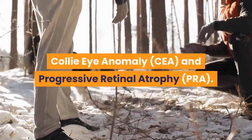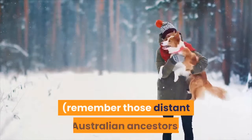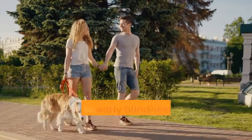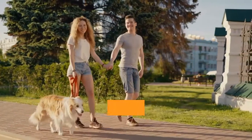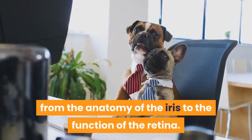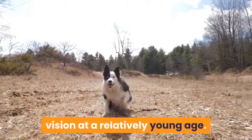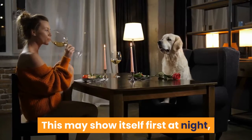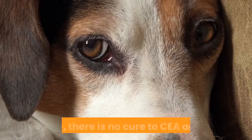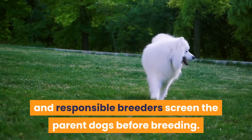Collie Eye Anomaly (CEA) and Progressive Retinal Atrophy (PRA): it is a sad fact that many breeds with collie blood in them — remember those distant Australian ancestors imported from England — are prone to eye problems. A group of conditions that lead to early blindness in collie breeds is well recognized and has the moniker of Collie Eye Anomaly. These include a range of defects with the eye ranging from the anatomy of the iris to the function of the retina. Dogs with CEA may be blind from birth, but more likely they develop impaired vision at a relatively young age, showing itself first at night, and progressing to full blindness. Sadly, there is no cure for CEA or PRA. Affected dogs should not be bred from, and responsible breeders screen the parent dogs before breeding.